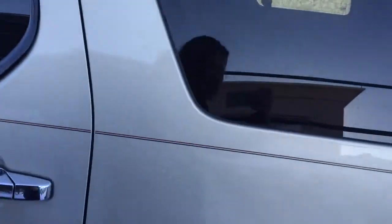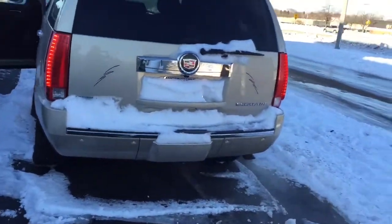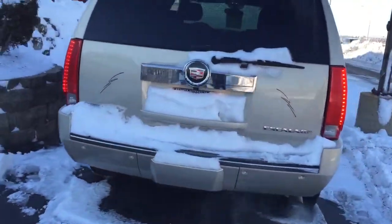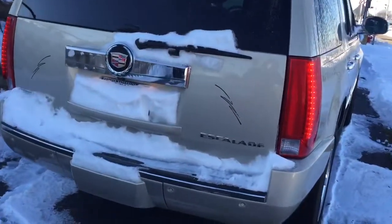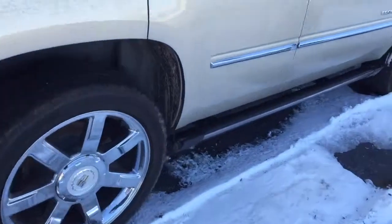This was a trade-in for, I believe, a 2016 Escalade, so we know the history and know that it was taken care of meticulously. We do have rear parking sensors and a rear backup camera for ultimate safety when driving your Escalade.